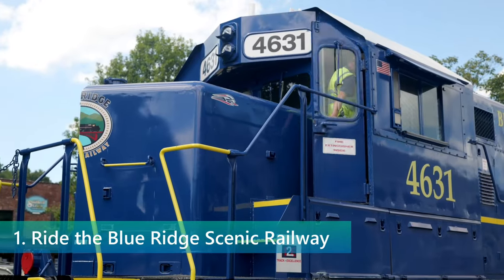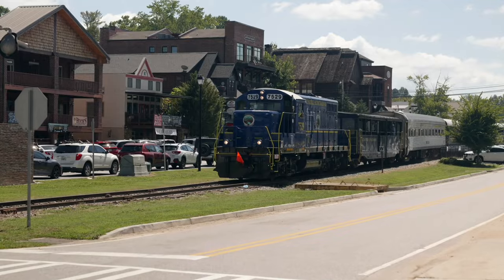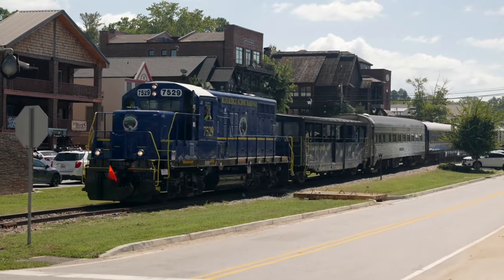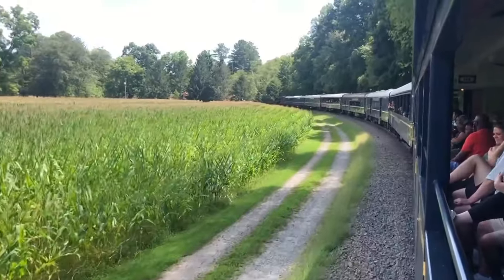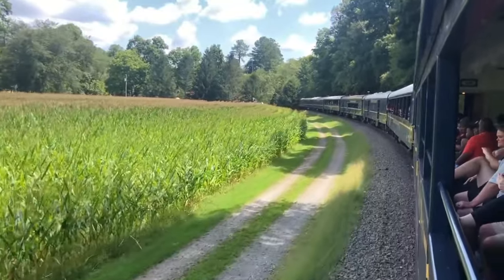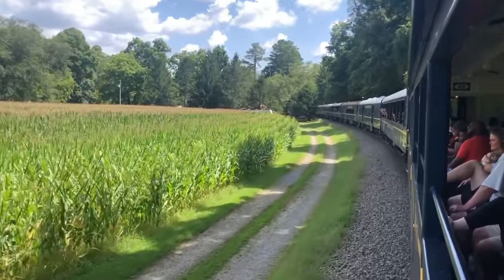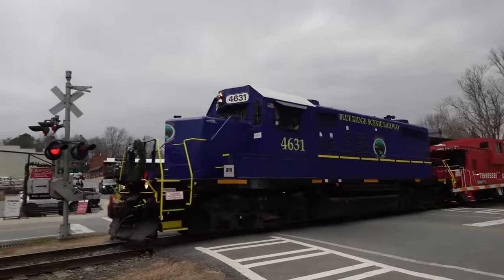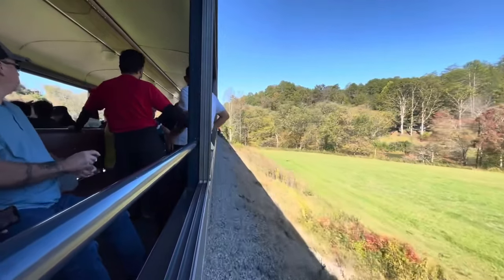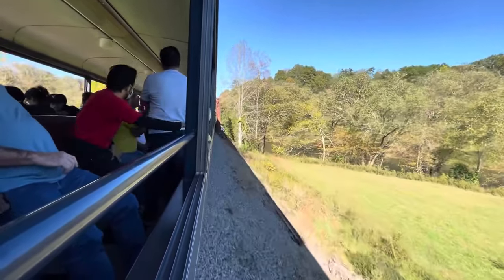The crown jewel of the Blue Ridge attractions is undoubtedly the Blue Ridge Scenic Railway. This historic train ride presents a unique perspective of the area's scenic charm, taking passengers on a ride through the lush Chattahoochee National Forest and alongside the sparkling Toccoa River. The journey starts in the town of Blue Ridge, winding its way to the quaint border towns of McCaseville and Copper Hill, Tennessee. Along the way, passengers are treated to stunning landscapes, with opportunities to see wildlife, rolling hills, and river scenes.